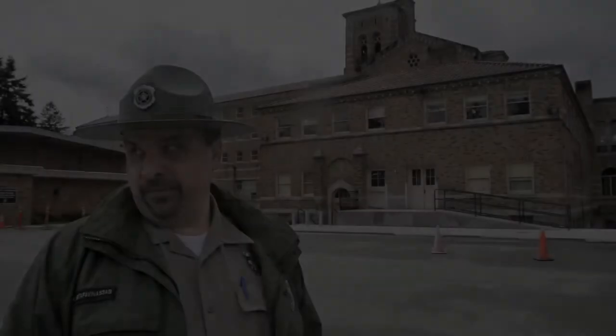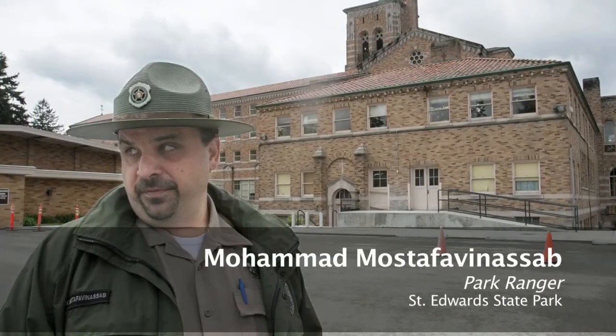My name is Mohamed Mostafa Vinasab, and I'm the park ranger here at St. Edward State Park.